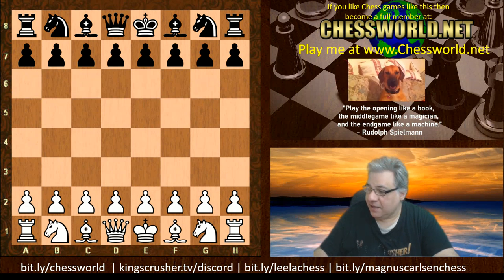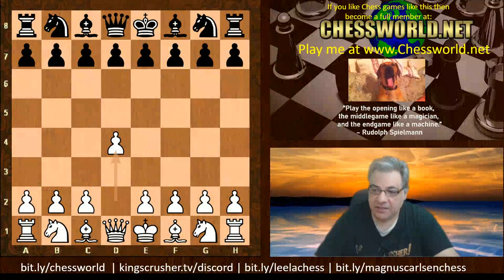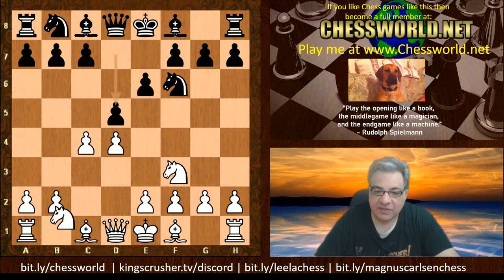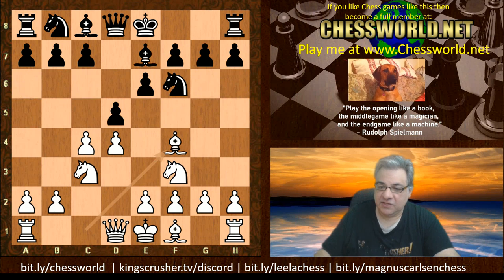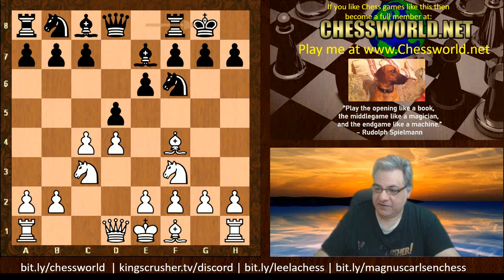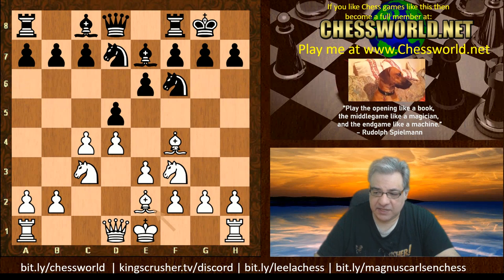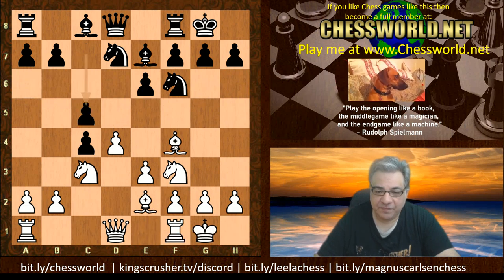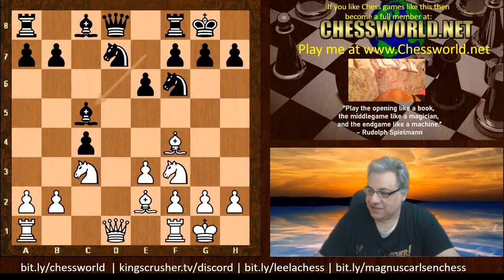Magnus playing with the white pieces here and we have d4. Nakamura plays Nf6, c4 e6 Nf3 d5 — so it's Queen's Gambit Declined territory. Be7 here, Bf4 — this is the new trendy move in recent years that has gained great popularity. e3 Nbd7, Be2 dxc4, and we get a symmetrical position in terms of pawn structure after dxc5.